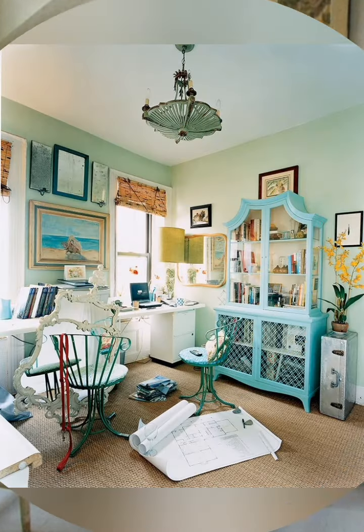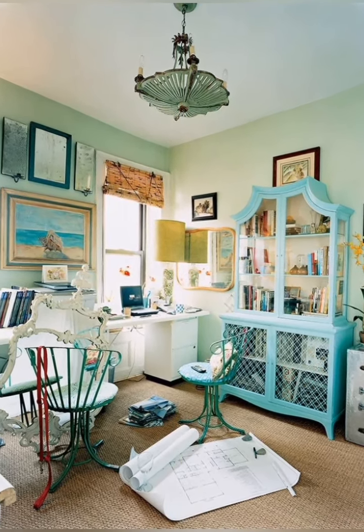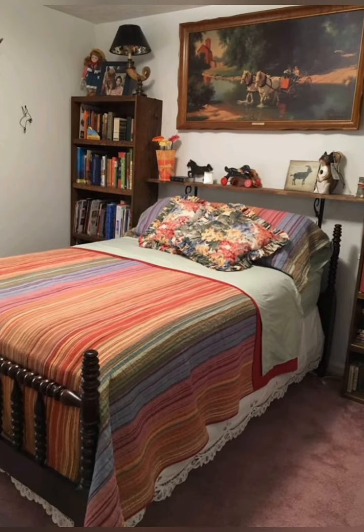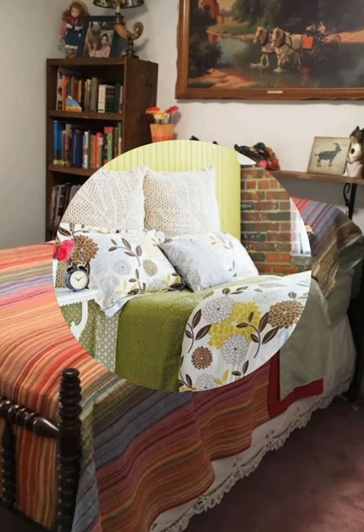Decorative accents — timeless accessories like old clocks, animal pictures, vintage candlesticks and old books evoke nostalgia. Natural spirit touches and greenery — botanical prints, potted plants or dried flowers like lavender and eucalyptus add life to the space.